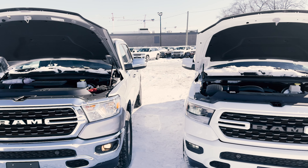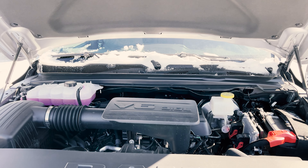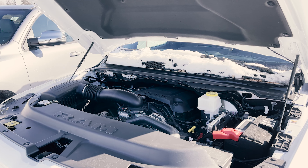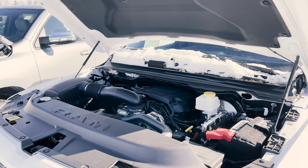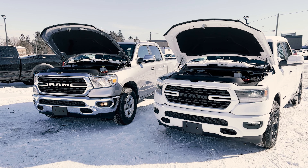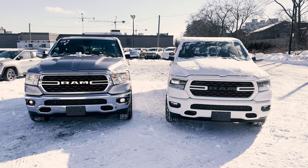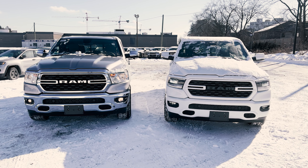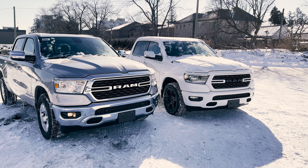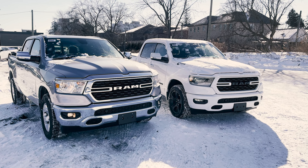When it comes to engine options, with the Bighorn you can choose the 3.6-liter V6 with eTorque — which this truck has — giving you 305 horsepower and 269 lb-ft of torque, and depending on how you spec it out you'll be able to tow about 7,700 pounds. With the Sport trim you have the option of the 5.7-liter HEMI V8 with MDS and eTorque — not available on the Bighorn — giving you 395 horsepower and 410 lb-ft of torque with towing capability of just over 12,700 pounds. Available on both trucks is the 5.7-liter HEMI V8 fuel saver with MDS: 395 horsepower, 410 lb-ft of torque, and towing of just over 11,600 pounds.